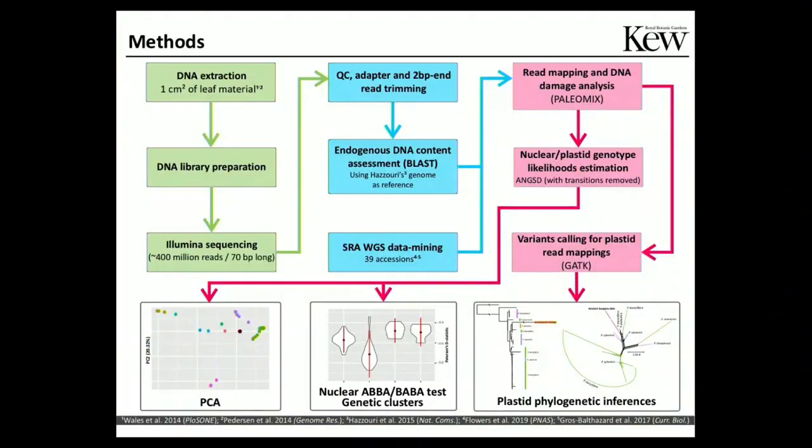This diagram summarizes how we are developing this project. We are sequencing up to one square centimeter of leaf material from archaeological materials. Lab preparation and sequencing are all being done at the lab of Professor Hofreiter in Potsdam, Germany. We are assessing the success of sequencing ancient remains by blasting all the DNA data we produce against reference genomes — in this case the genome produced by Hazzouri of the date palm, which is highly fragmented but still useful. We are also relying on NGS data produced for modern accessions available in the short read archive of the NCBI repository.